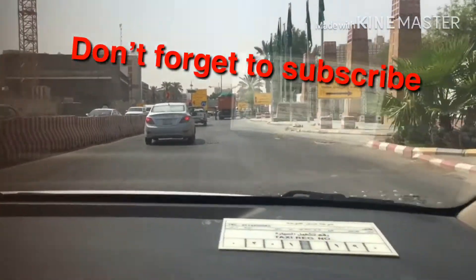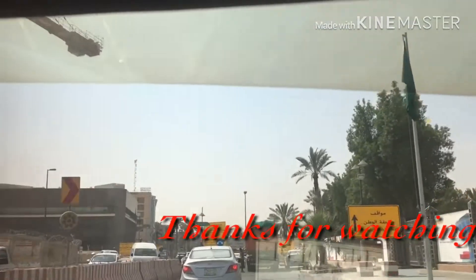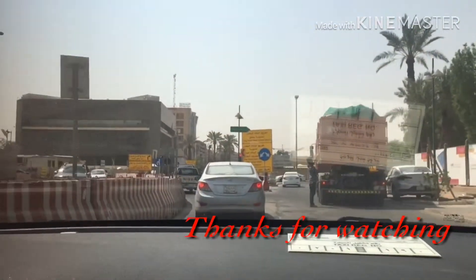We're here now, guys. We're here now at Bataa Market.